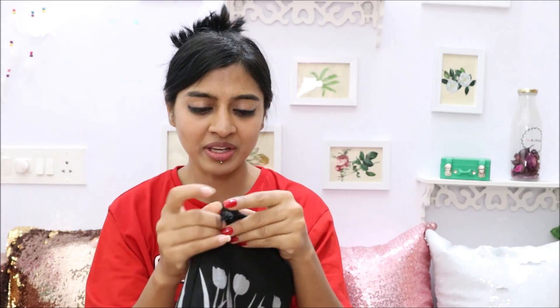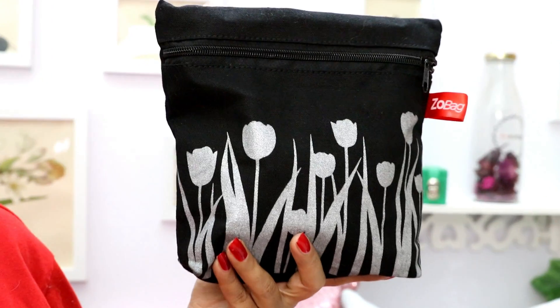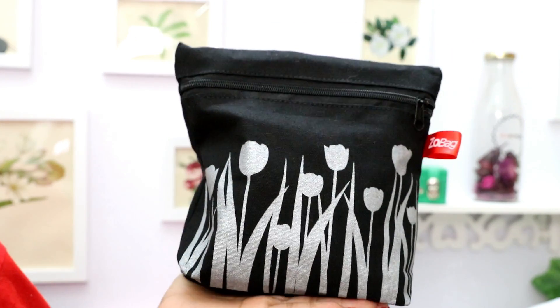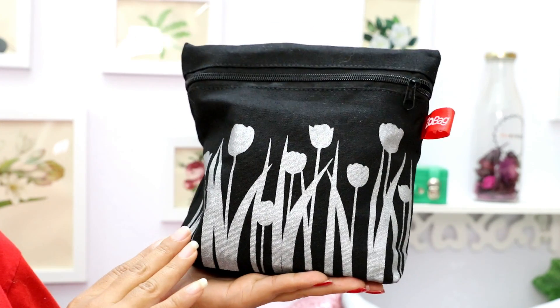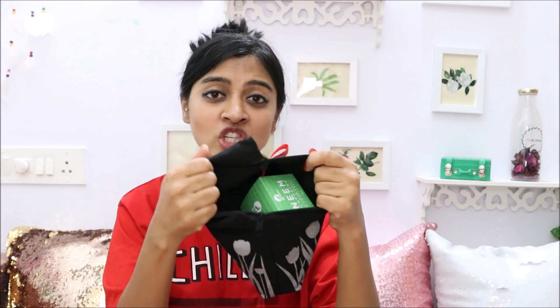Let me start by talking about this bag. First of all, I think this bag is extremely tough — tough in the sense it's strong. It's not one of those delicate fabrics; it's a tough fabric which will actually last. The quality of the zip is also nice and the pattern is cute. Most importantly, the bag is huge — it has a lot of space inside. So if you're traveling and want to carry lots of cosmetics, big boxes, tubes, you can just dump everything in this bag.